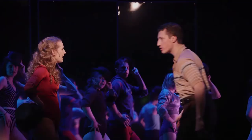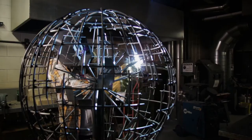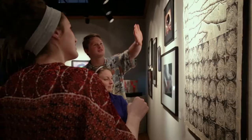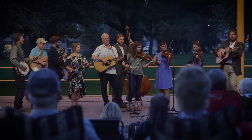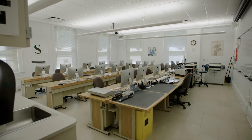Welcome to the College of Performing and Visual Arts at UNC, home to students pursuing music, theater, dance, and a broad range of arts media. We'll take you on a virtual tour of the School of Art and Design, the School of Music, and the School of Theater Arts and Dance.